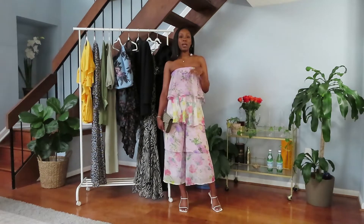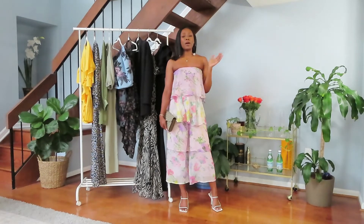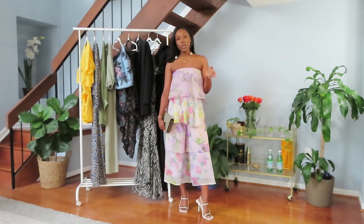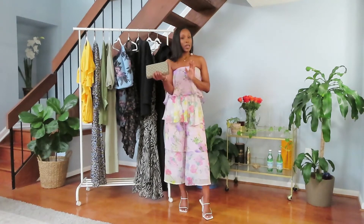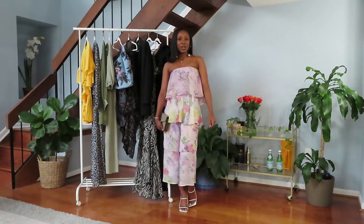Versatility is key for me — anytime I'm purchasing something I think to myself where can I wear this, and I can think of about three or four places, from day to night, casual to formal. These sandals are really cute and really comfortable. Paired again with a neutral bag and I'm all set to go to a beach wedding.